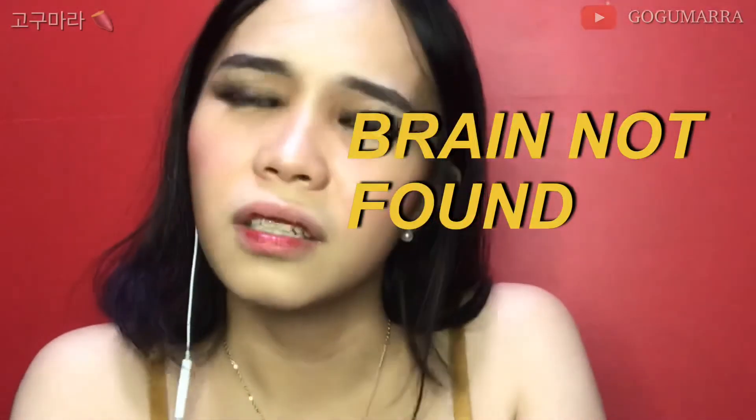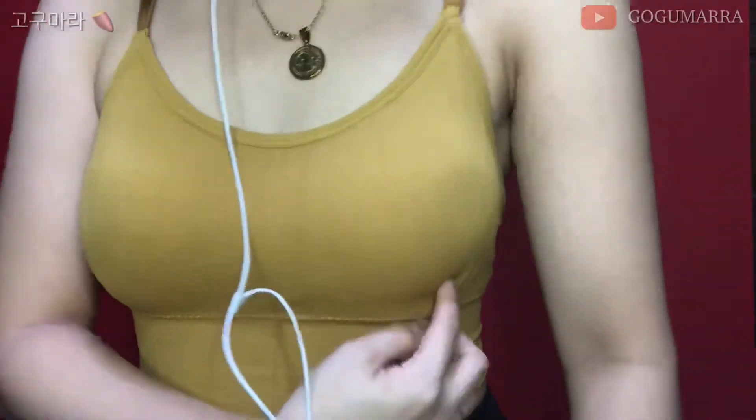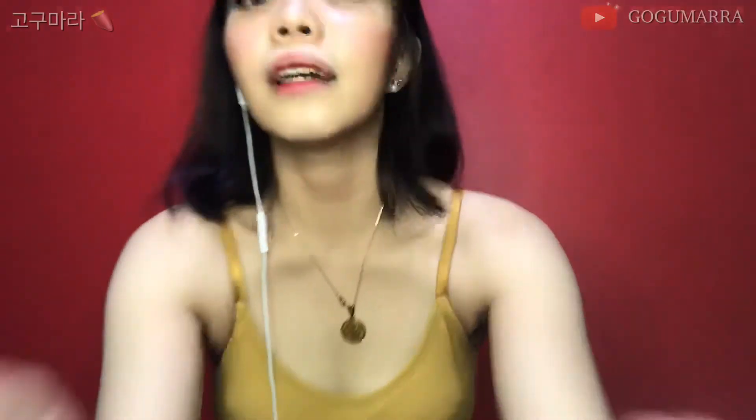I'm also wearing something right now — a bralette. I saw this from Toni Sia. Hashtag Toni Sia made me buy it. It costs like 99 pesos — so affordable. I also use it for my workout. I have two colors: green and this one, which is mustard color. This one is really good because it has foam inside and it's seamless. When I exercise, it fits really well.